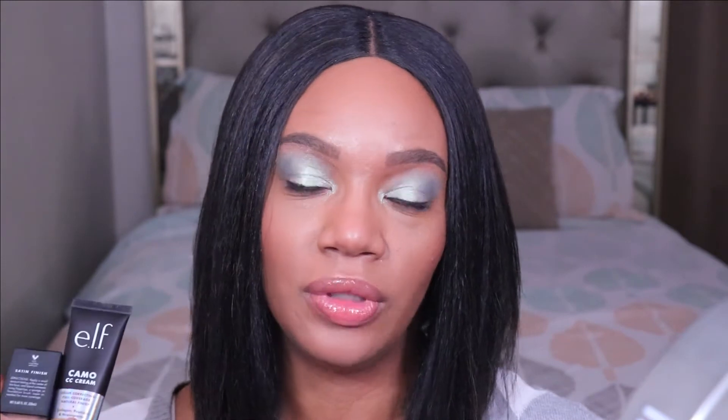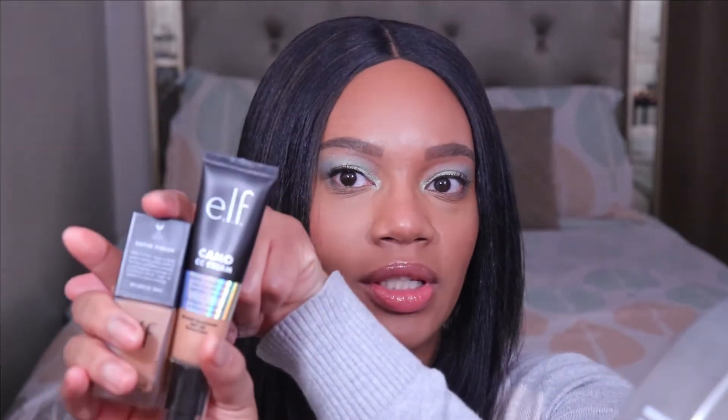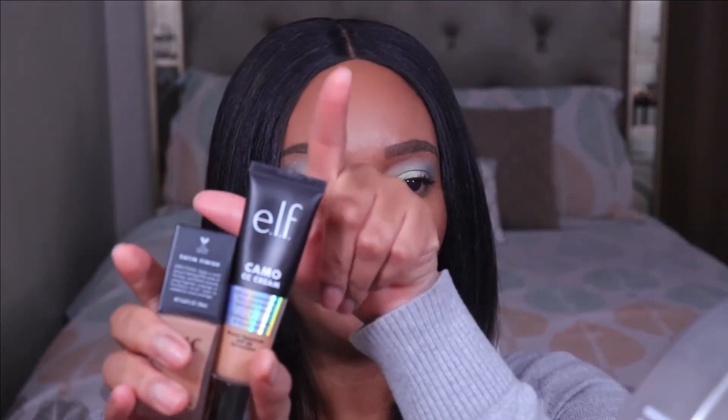I'm also going to be doing a side-by-side comparison of these two foundations. I do already have them on, so let me know if you can tell which side is which. I'm wondering how these two compare because this one is $6 and this one is a little more than double the price at $14. I'm just wondering if it's necessary to have both of these.